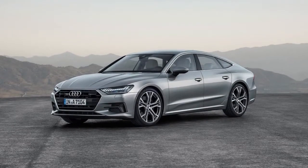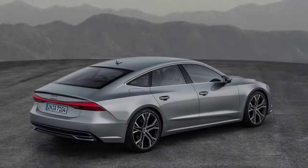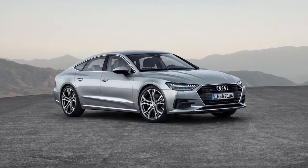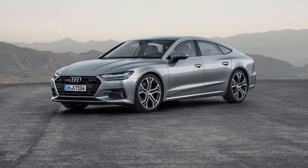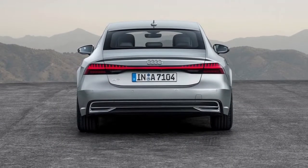Inside, the 2019 Audi A7 highlights a comparable interior layout as the larger A8, with two large touchscreens at the focal point of the dash — the upper one measuring 10.1 inches and the lower one 8.6 inches. One distinction in the A7's interior is the three-spoke steering wheel, rather than the A8's super-techy-looking two-spoke wheel.